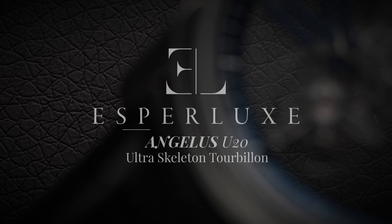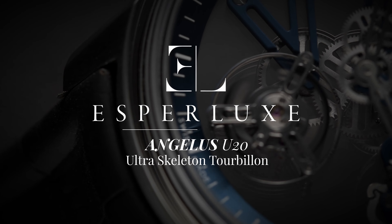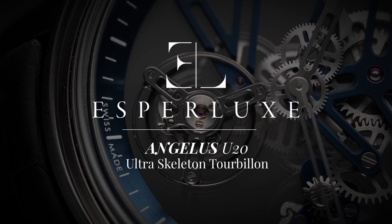Welcome back to another Hands-On Closer Look with EsperLux. Today, we're lucky to have with us a rare piece of cutting-edge contemporary watchmaking, the Angelus U20 Ultra Skeleton Tourbillon.